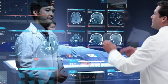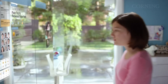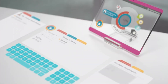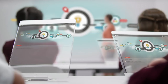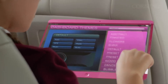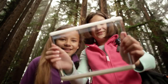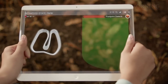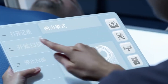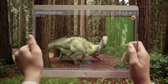Envision a future where your smartphone transforms into a tablet with a simple unfold, or your smartwatch extends into a larger display. Corning Vision is making these futuristic scenarios a reality, promising to revolutionize industries from wearable tech to automotive displays. Bid farewell to the constraints of traditional rigid screens — Corning Vision heralds a future where displays conform to any shape, size, or form factor, bringing unmatched adaptability and innovation to our everyday devices.